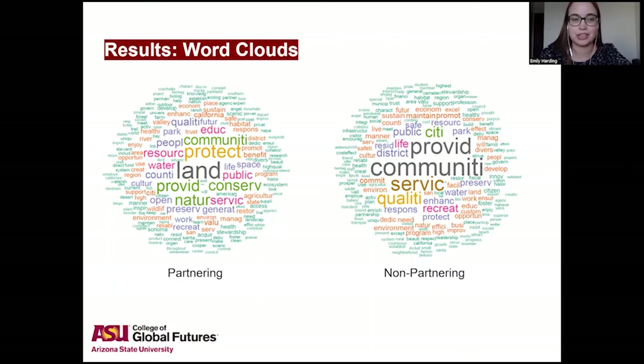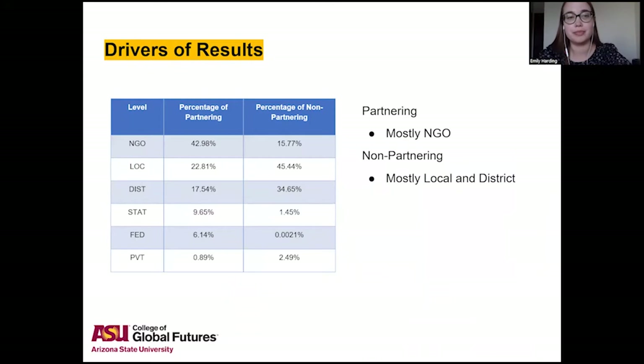In the non-partnering group, you can see more community-themed words like city, provide, community, service, and quality. I wanted to know what caused these differences, so I went back to the different levels and saw that in the partnering group, NGOs made up the largest percentage, while in the non-partnering group, local organizations such as cities and districts made up the largest percentage.